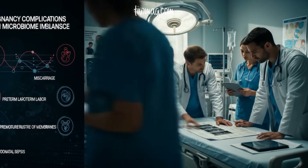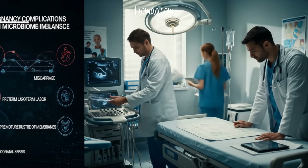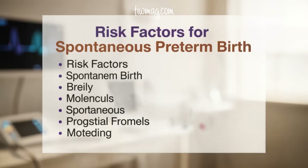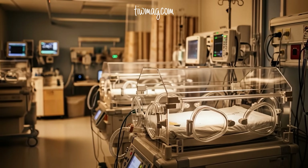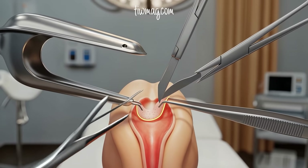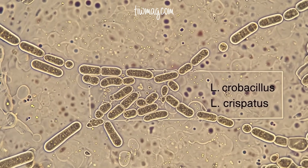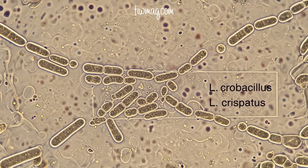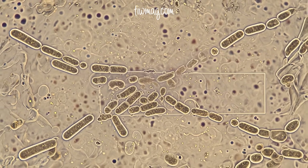Among those risks: miscarriage, preterm labor, preterm premature rupture of membranes, and early-onset neonatal sepsis. So what increases a woman's risk of spontaneous preterm birth? A history of late miscarriage, a previous preterm delivery, surgical treatments for cervical pre-cancer such as excisional procedures. These clinical factors have something in common: they are all associated with disruption of Lactobacillus dominance in the vaginal environment, especially a reduction in Lactobacillus crispatus.